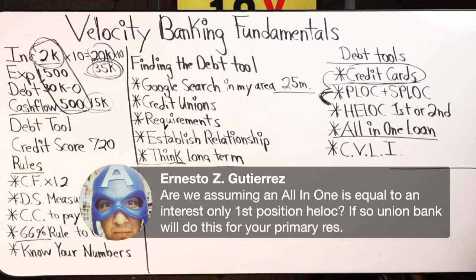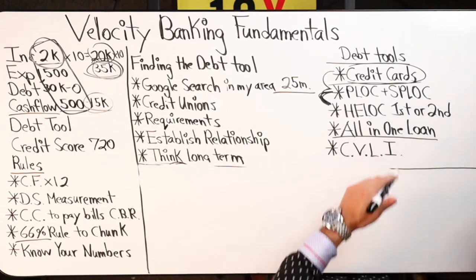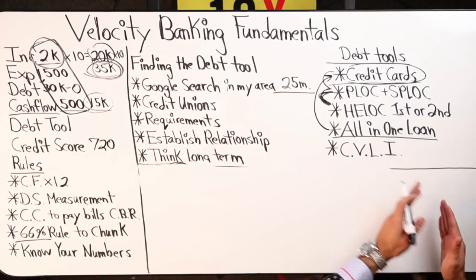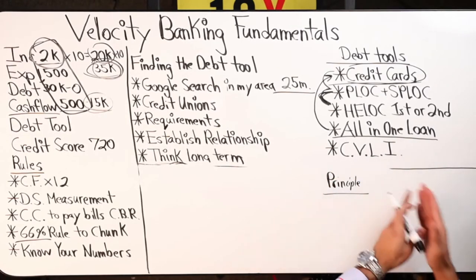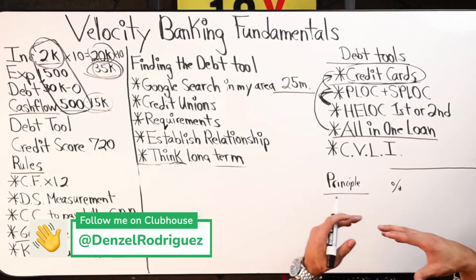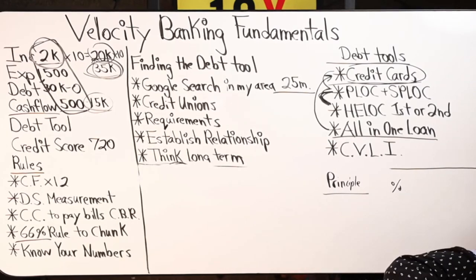Are we assuming an all-in-one loan is equal to an interest-only first-position HELOC? If so, Union Bank will do this for your primary residence. I would say almost yes — an all-in-one loan and a HELOC in the first position are very similar. The difference is with an all-in-one loan you get charged interest like a credit card, so you only get charged interest on the due date. Every payment you make into the all-in-one loan prior to the due date all goes to principal, and then on the due date you pay whatever the interest rate is on that balance for that day, which could actually end up being less than a HELOC. So Jonathan, you could evaluate a first-position all-in-one loan before you make a move.